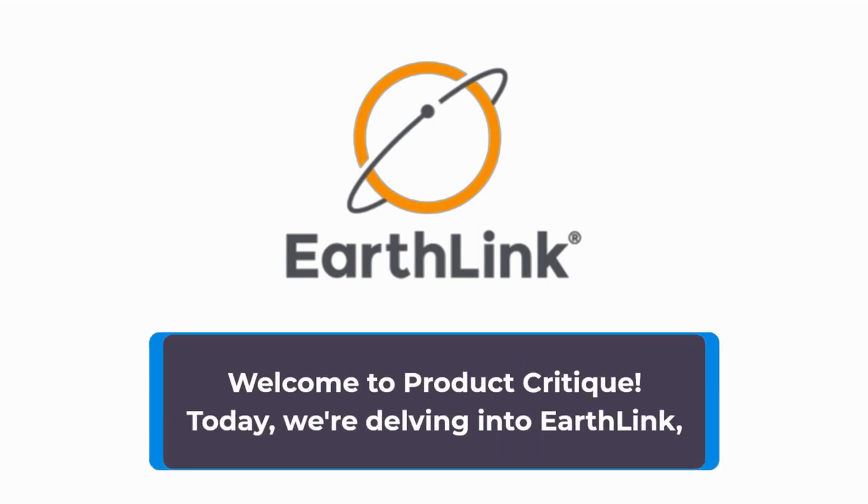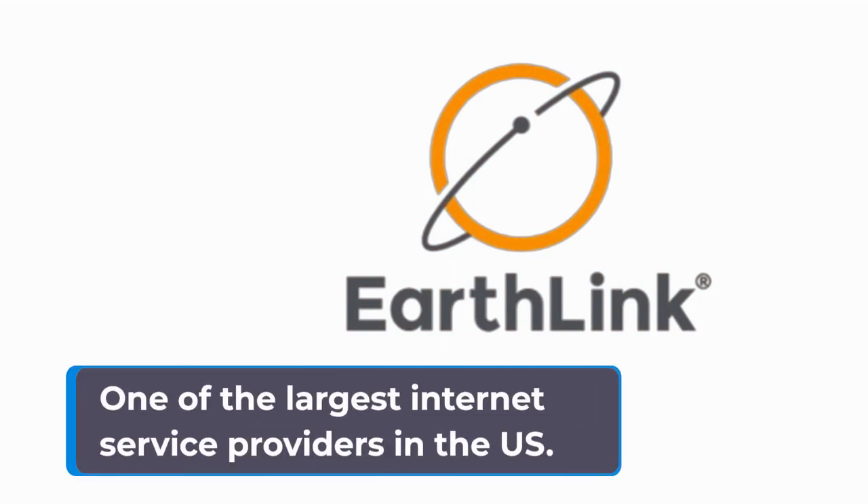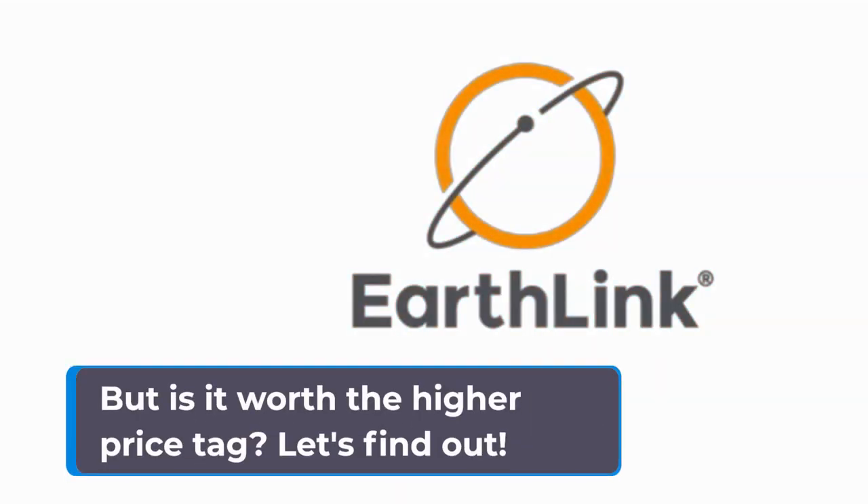Welcome to Product Critique. Today we're delving into EarthLink, one of the largest internet service providers in the US. But is it worth the higher price tag? Let's find out.